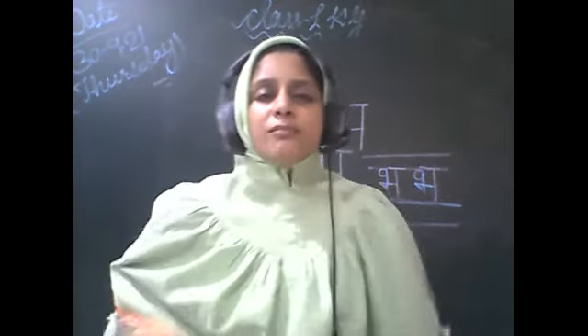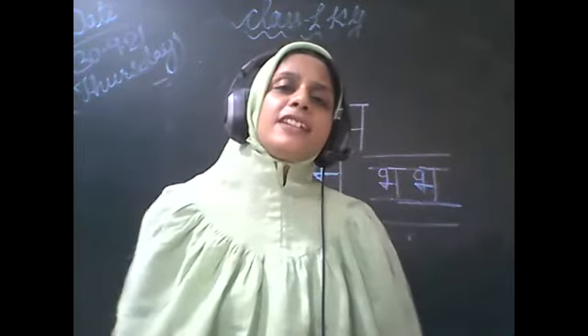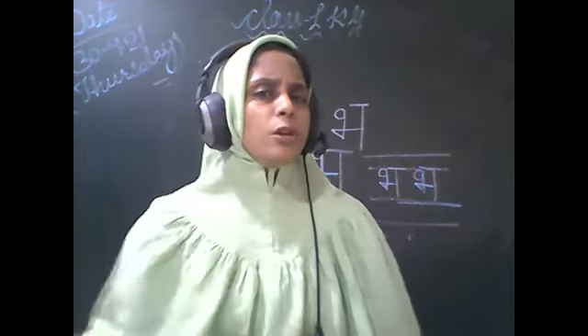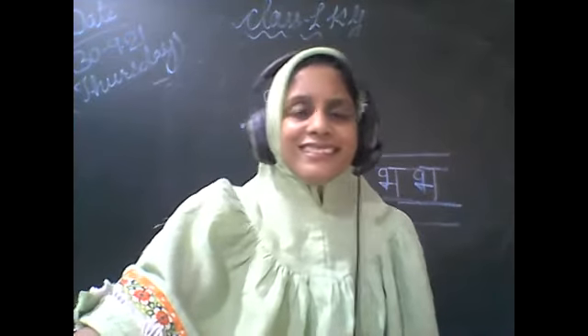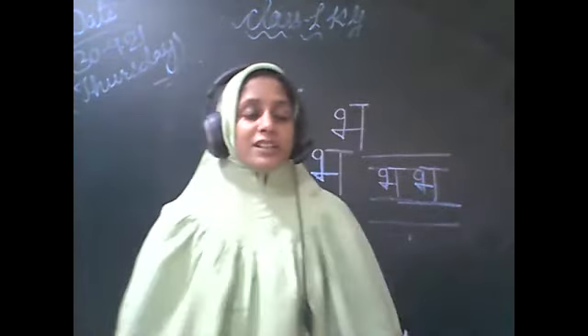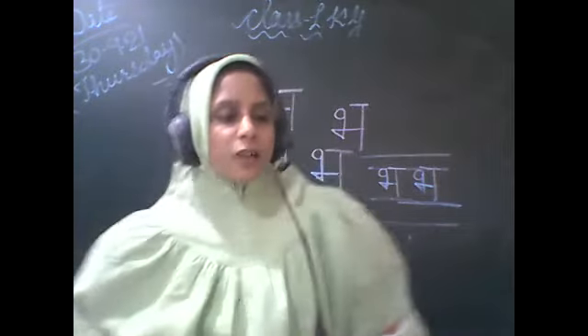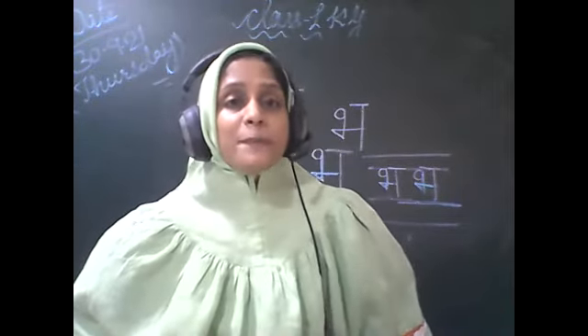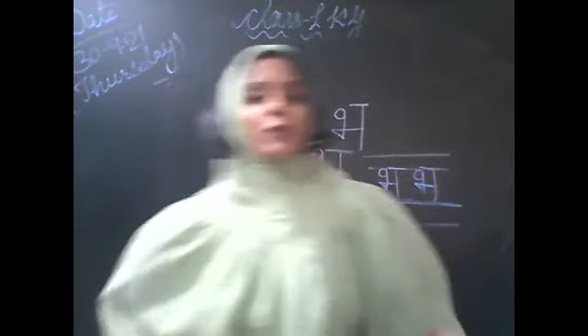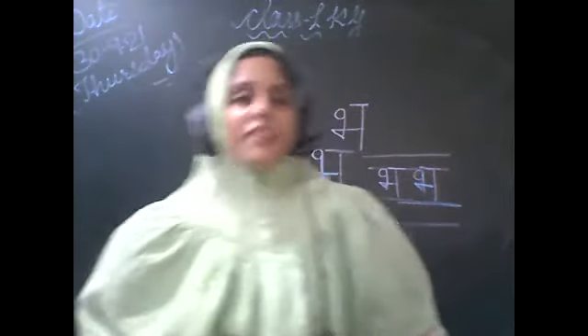Mithanj, I think that stand up doesn't mean to you. Let's start. Thumak Thumak Karchali Bandariya — say. Thumak Thumak Karchali Bandariya.